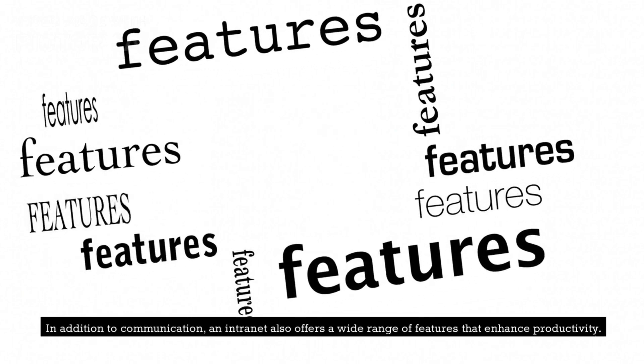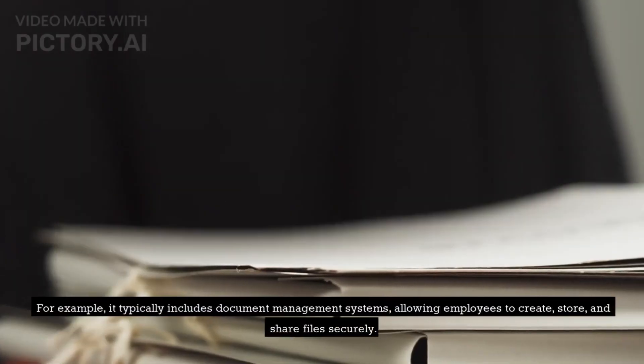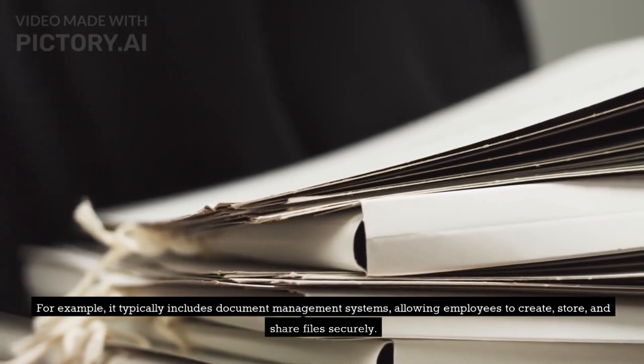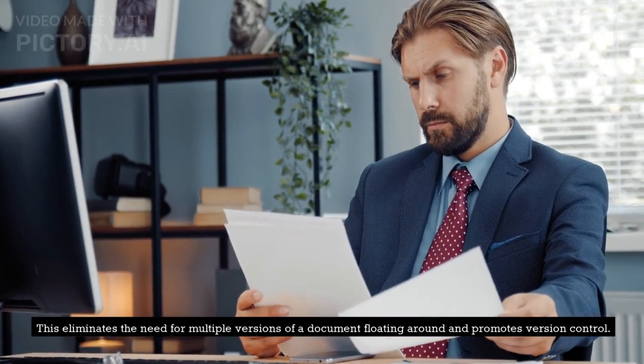In addition to communication, an intranet also offers a wide range of features that enhance productivity. For example, it typically includes document management systems, allowing employees to create, store, and share files securely. This eliminates the need for multiple versions of a document floating around and promotes version control.